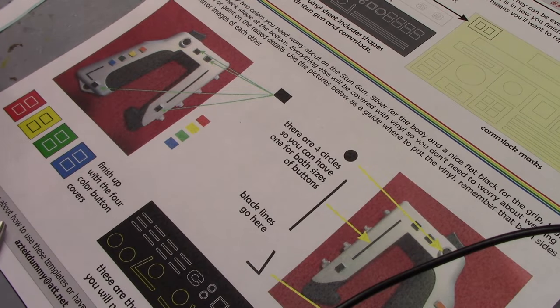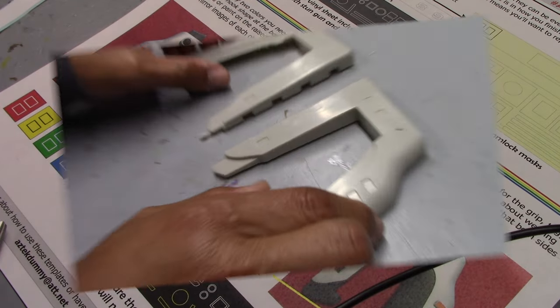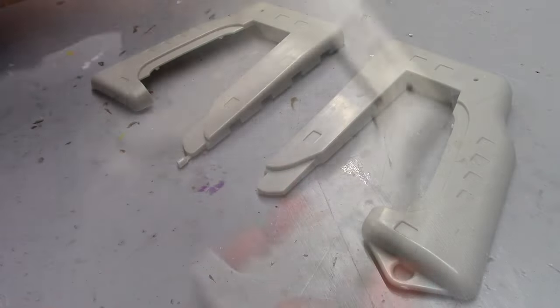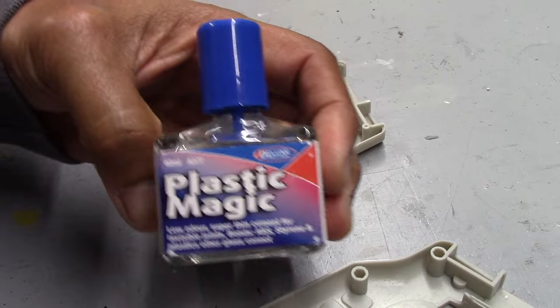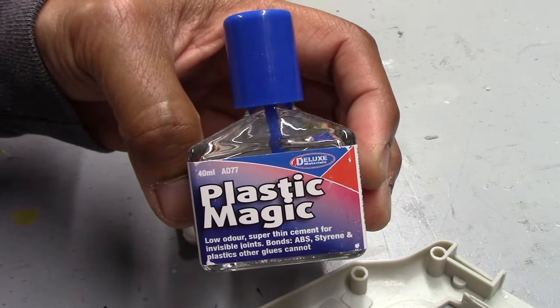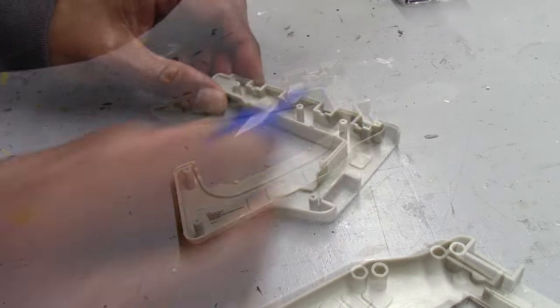These are the decals provided for the laser — there's a decal for the power switch, and also decals for the rectangular buttons and lines. I'll go over what comes for the comlock when I get to that build. These are the two halves of the laser body. As the instructions show, the first step is to join them together. For this build, I'm trying a different adhesive called Plastic Magic.